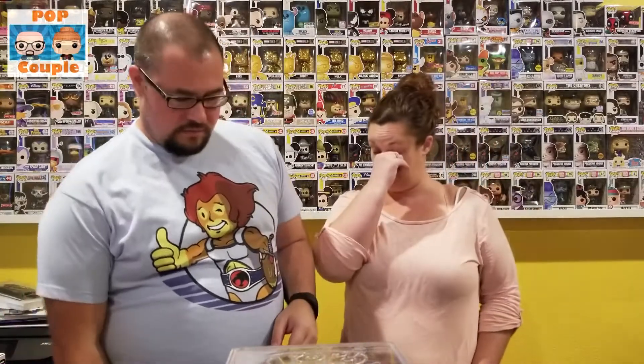Hi everyone, we're the Pop Couple — I'm James, I'm Lisa — and we're here to do a subscription box unboxing. We got the Smuggler's Bounty from Star Wars on Amazon. This is in the off months between Collector Corps, so October and December are Smuggler's Bounty, and September and November are Collector Corps. We gotta get this guy open — it showed up today!